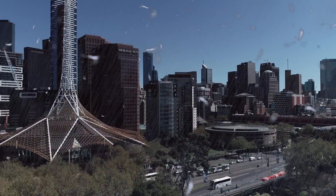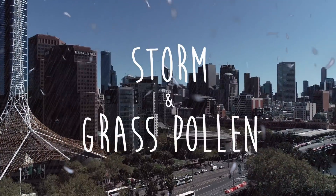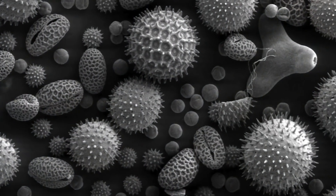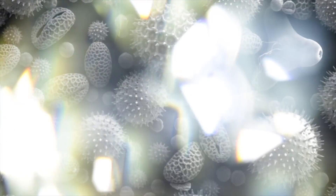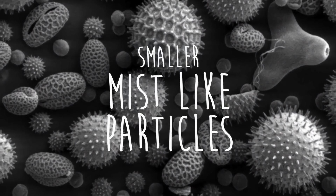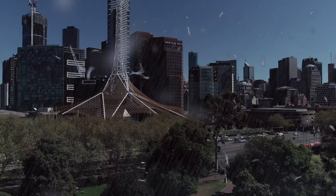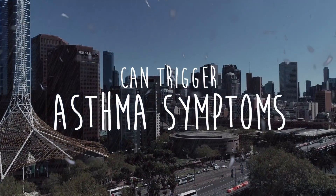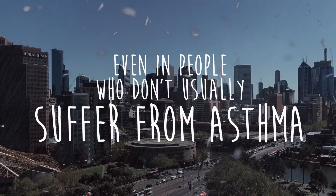Thunderstorm asthma is thought to be triggered by the combination of a storm front and high levels of grass pollen. Grass pollen is ordinarily too big to be inhaled, but it is thought to be broken up into smaller, mist-like particles when it is picked up and blown long distances in the winds of a storm front. These particles, now small enough to be inhaled deep into the lungs, can trigger asthma symptoms — even in people who don't usually suffer from asthma.